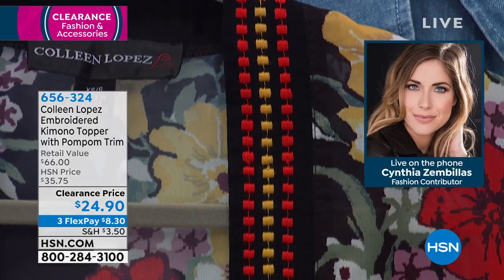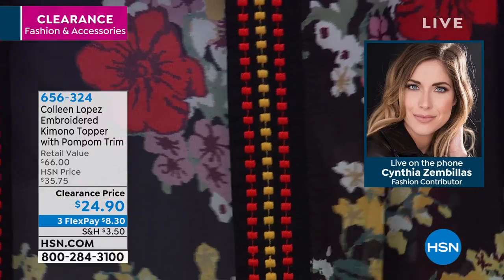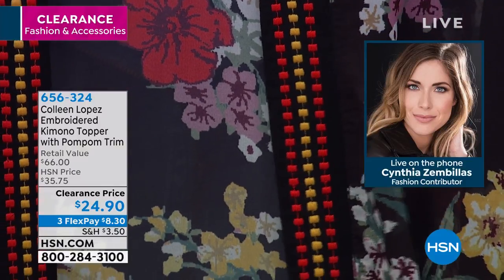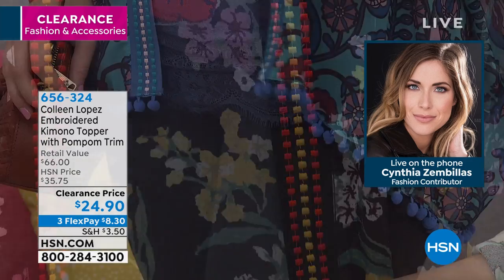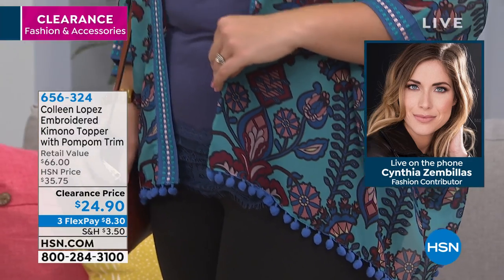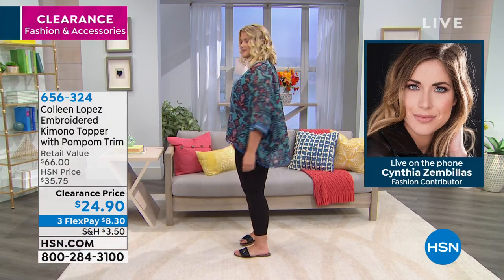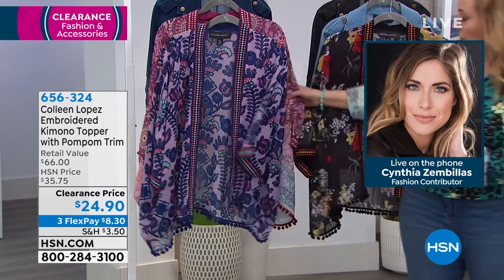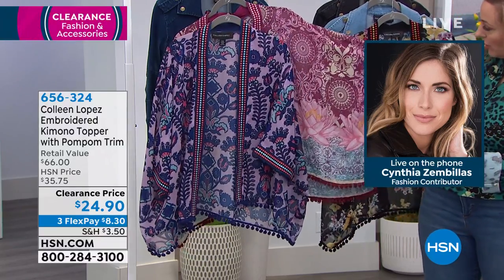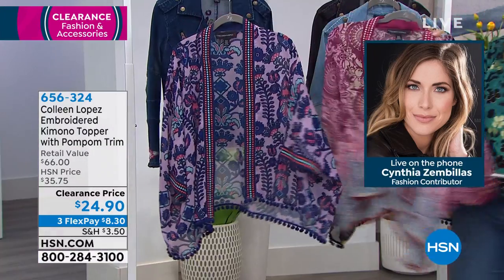These are so fun. This is all embroidery, and at the bottom there's these little kind of balls — it's this pretty little trim. Available in the black floral, which I'm holding right now, with those little balls. And then on the runway, Amanda is wearing the teal paisley. There's also the lotus butterfly. So we have teal paisley and lotus butterfly — lotus butterfly is this one, it's a little bit of a pinky maroon color.